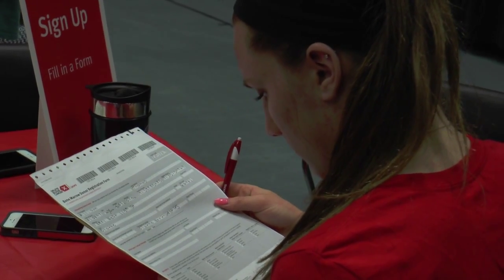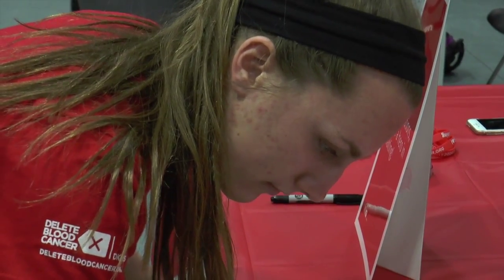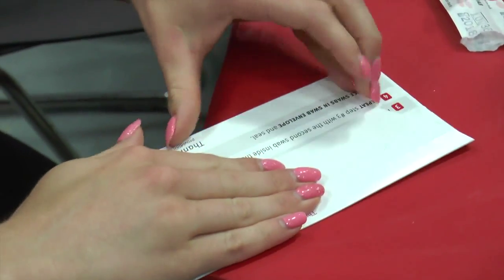What did you have to do to donate for the bone marrow drive? I just had to fill out this really easy form — just my name, my number, and my address. And then I just swabbed each cheek for about 30 seconds, and then I turned it in and I got a cool sticker.